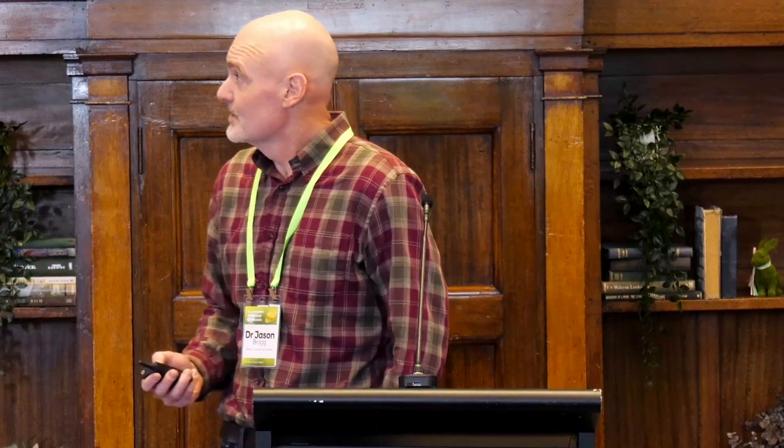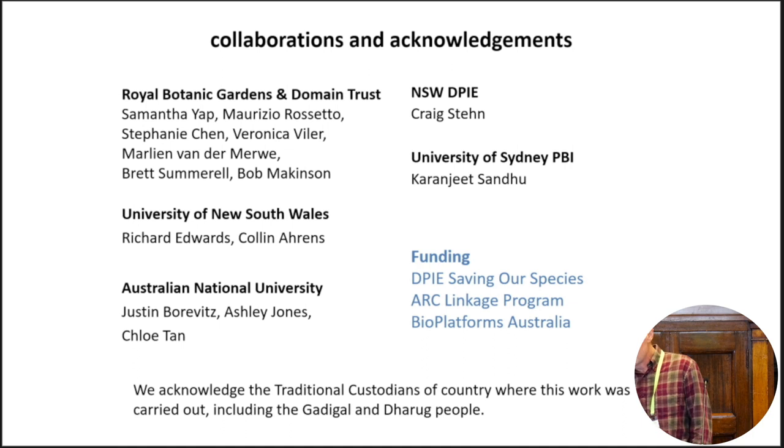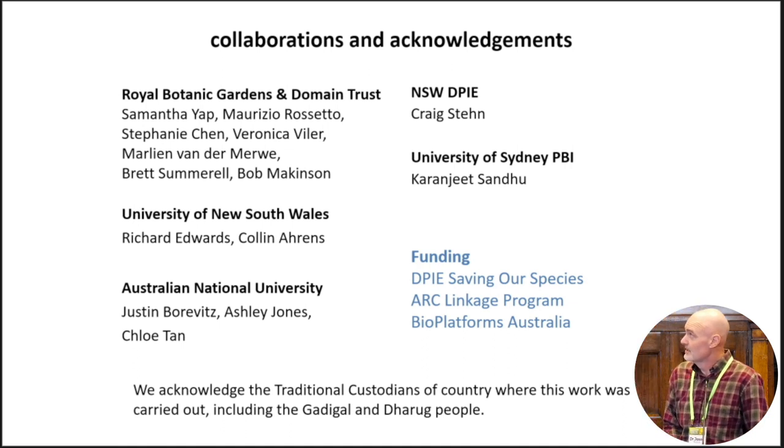Thanks very much. I'm from the Research Centre of Ecosystem Resilience at the Royal Botanic Gardens Sydney. I'd like to begin by acknowledging the Gadigal people, the traditional custodians of the lands where we're gathered today and where I work at the Botanic Gardens of Sydney. I also wanted to begin by acknowledging the many collaborators on the two different projects that I'll talk about today.